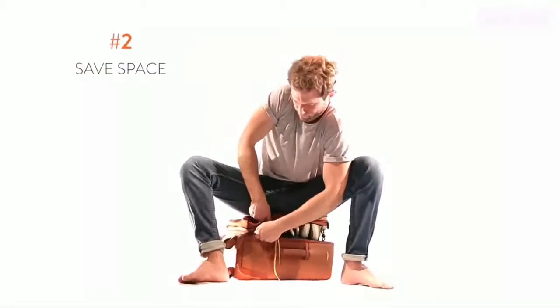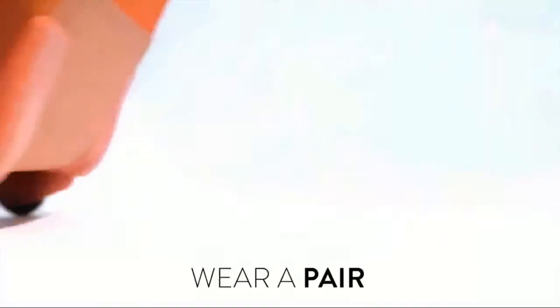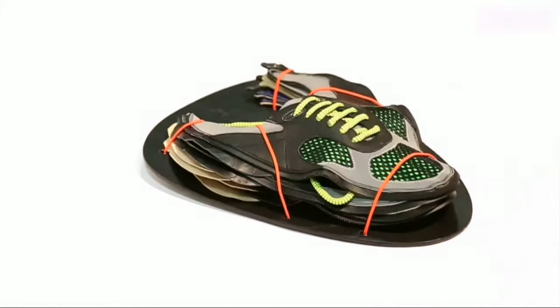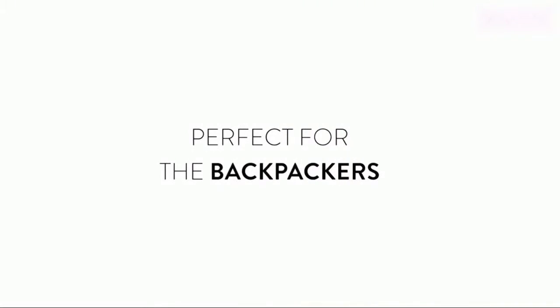Second, save space — especially when you're traveling. No more jumping on your luggage trying to fit your extra shoe in. Wear a pair and carry your skins flat in your skin pack to fit easily in any bag, saving you a lot of space and a lot of weight. Perfect for the backpackers.